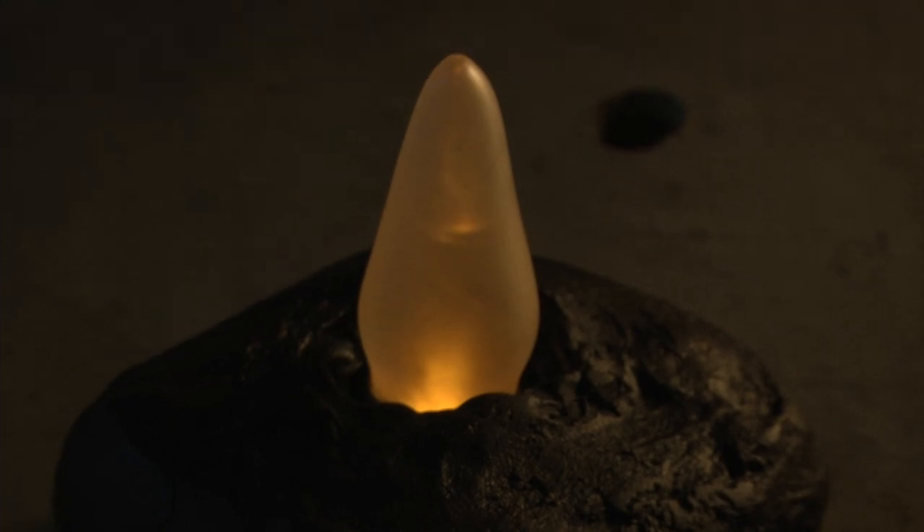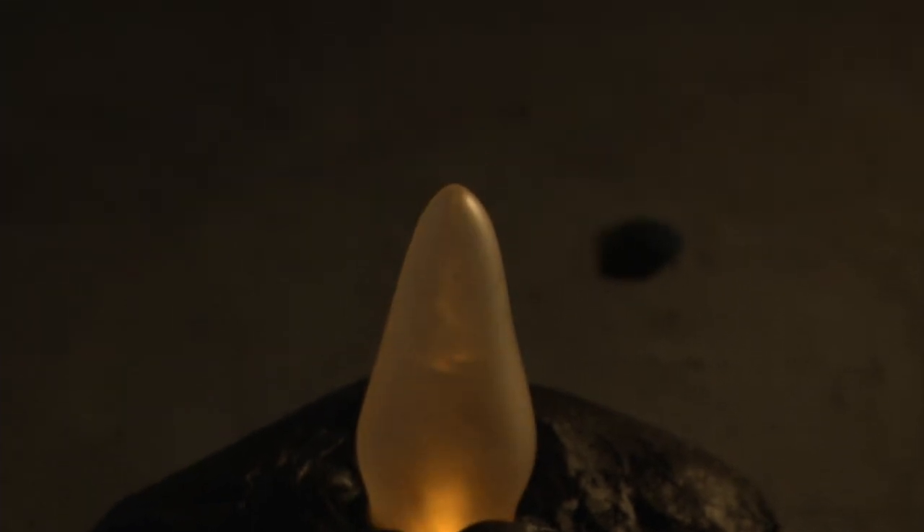I think these lamps will change everybody's experience of the caves, so anybody who wants to go see the cave art will see it as it should be seen — and that alone is perfect.